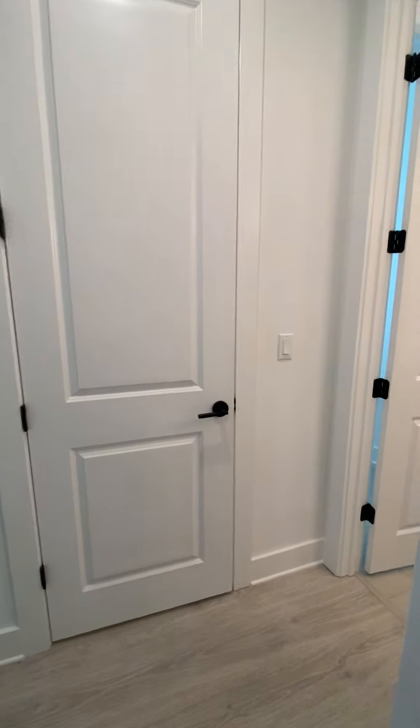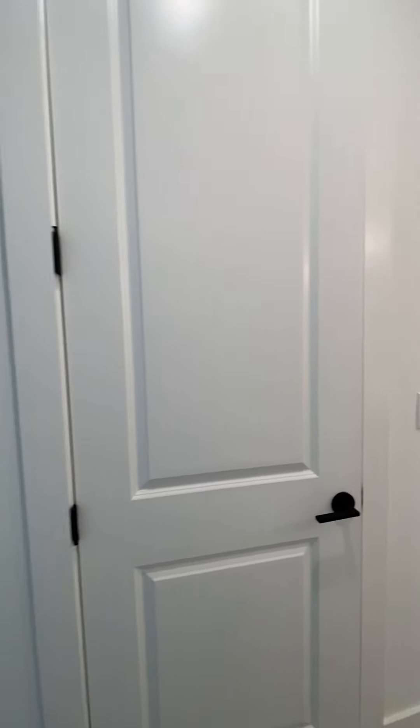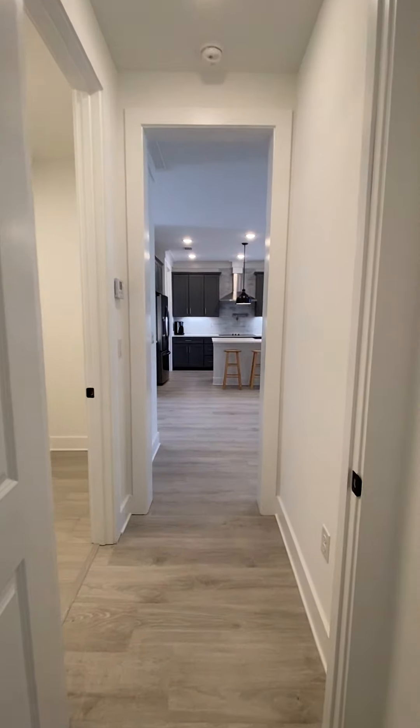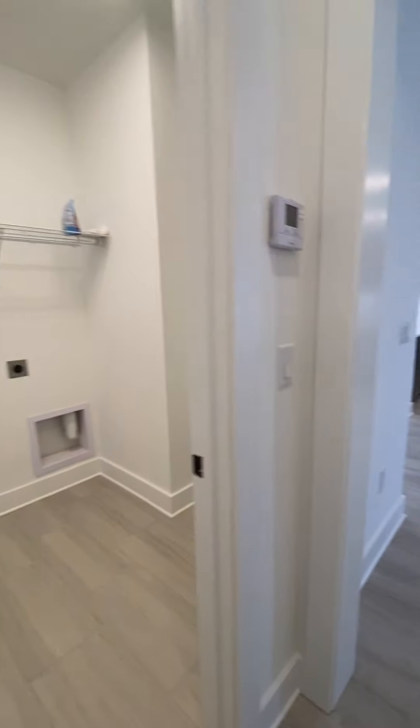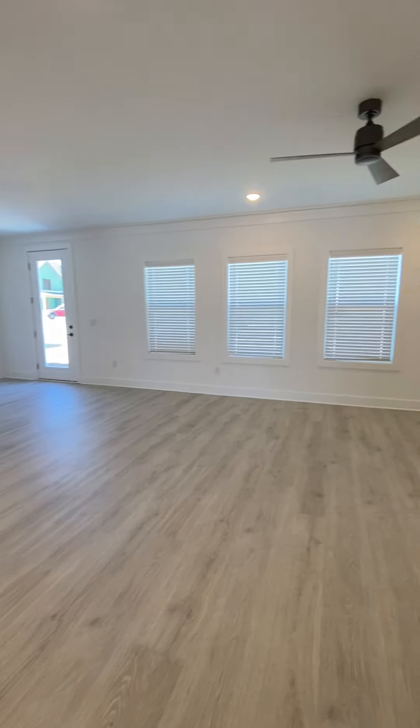Stepping back to give you an overview — we're in the little entryway of the master, so you have your bath, closet, bedroom, exit to laundry room, and then back to kitchen, dining, and living room. From the living room you can see the entryway is nice and wide with those tall ceilings.